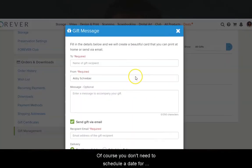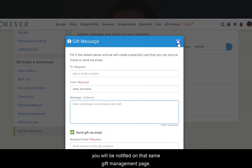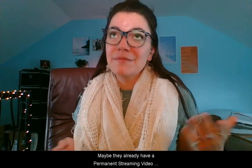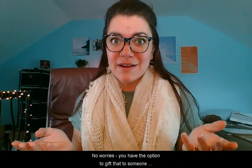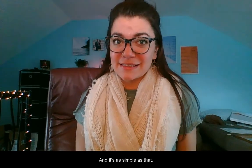Of course, you don't need to schedule a date for something that you're printing out. And once your recipient accepts your gift, you'll be notified on that same gift management page. But what if they don't accept your gift? Maybe they already have a permanent streaming video plan, for example, and that's what you've gifted. No worries — you have the option to gift that to someone else or keep it. And it's as simple as that.